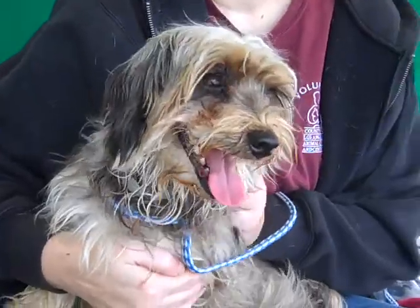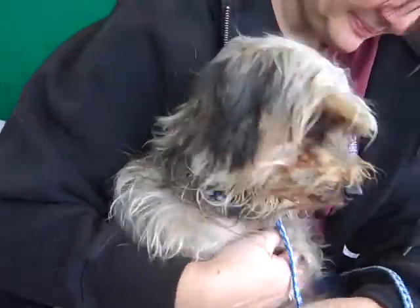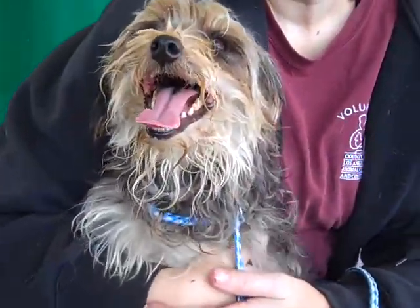We think that he would do best in an adult household just because he's a little dog and we need to be careful with his small size. He's about 15 pounds. We don't expect him to get any bigger. He'll need a little bit of grooming, but then he'll just look all the more perfect to show off to all of your friends at home.